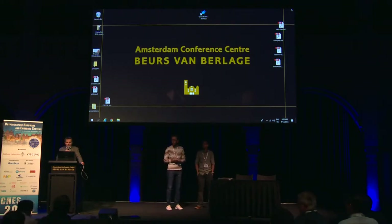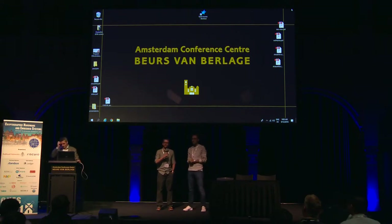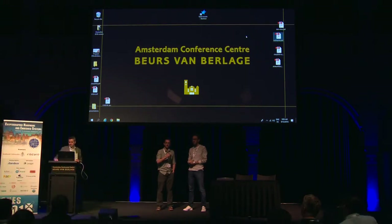Welcome to the first session of the morning. This session is going to start with the best paper award. When we were putting together the program, we wanted to do two tweaks to how the best paper award worked. The first is we wanted to allocate a longer slot to the best paper in recognition of that, so this is sort of halfway between an invited talk and a standard talk. The second thing is we put the best paper award talk the morning after the banquet as a kind of carrot to encourage people to come along.